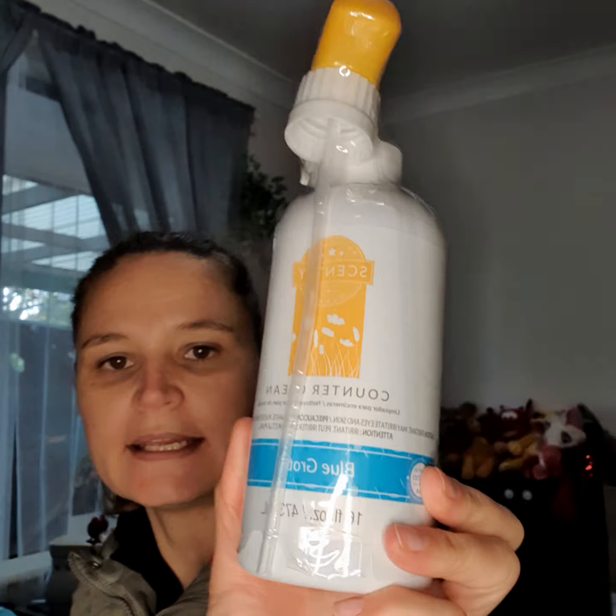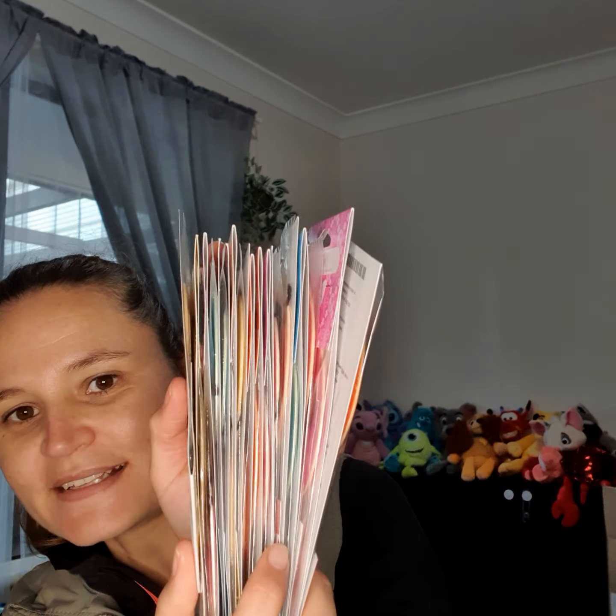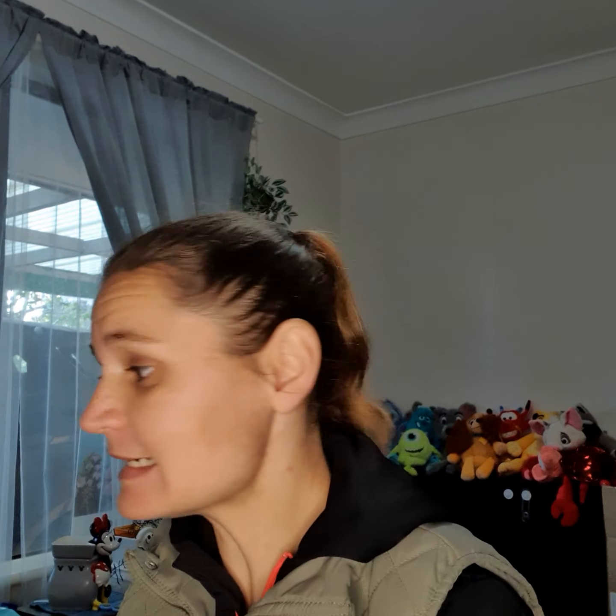And the counter clean in the same scent — that's actually what I'm going to use for a cleaning bundle I'm making up for someone. Then look at all the scent circles as well! These are for various people and they're great for fundraisers because you can use them for so many different things and they're super cheap. People always bundle and save these, so it's fantastic. That was box number two.